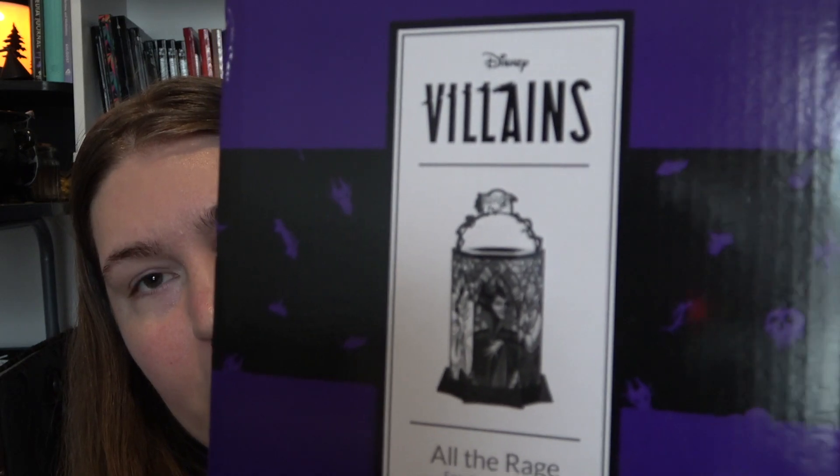The third warmer I got is the Disney Villains 'All the Rage' warmer. I think this one is so cute - it's like a stained glass style and each panel is a different villain. You can kind of rotate it to feature whichever villain you're in the mood for. I'm definitely going to have it on Hades for quite a while because Hades is my fave.